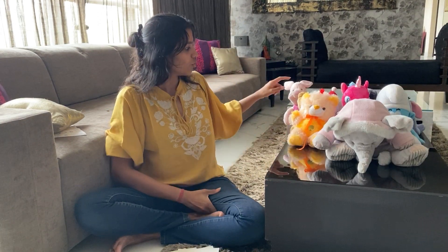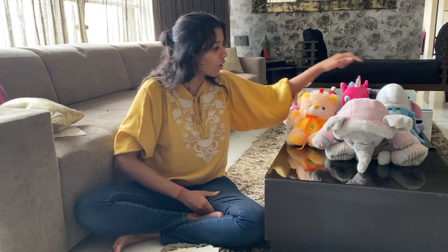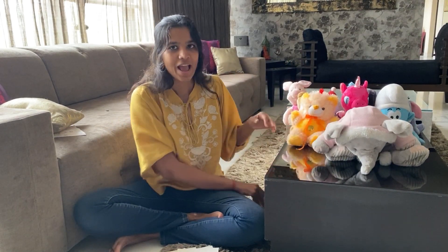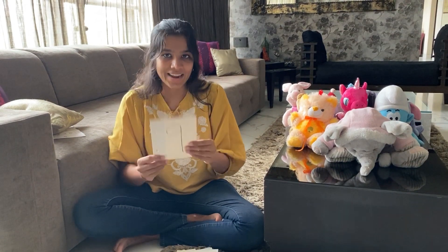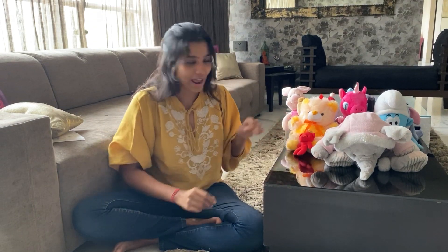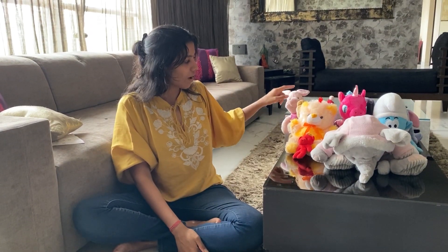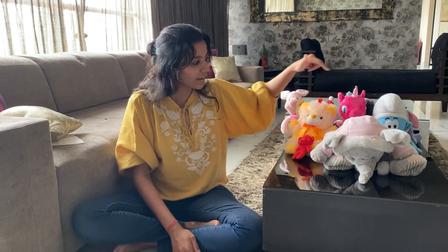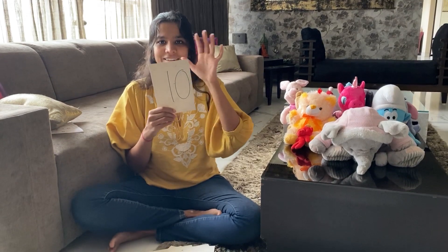I'm going to add this toy as well. Let's count again: one, two, three, four, five, six, seven, eight, nine — and that gives us number nine. There is one little toy left, let's add it and count again: one, two, three, four, five, six, seven, eight, nine, ten — and that gives you number ten.